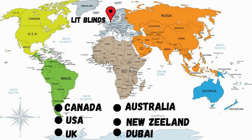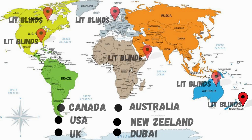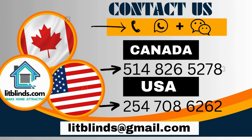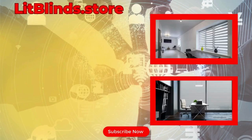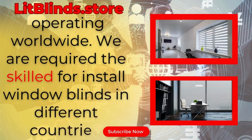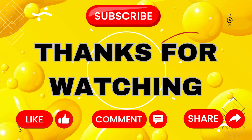Lit Blinds provides free shipping and 50% off in each country. Order quickly to save. Contact us — Canada: 514-826-5278, USA: 254-708-6262, or email islipblinds@gmail.com. Lipblinds.store operating worldwide. Thanks for watching — don't forget to subscribe, like, comment, and share.